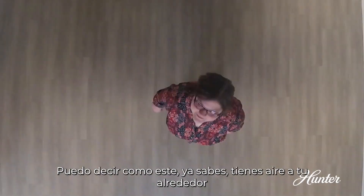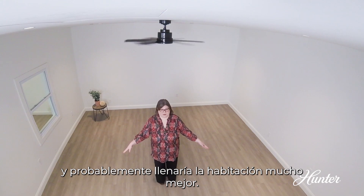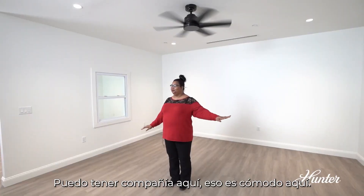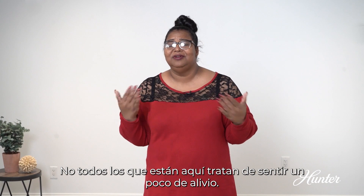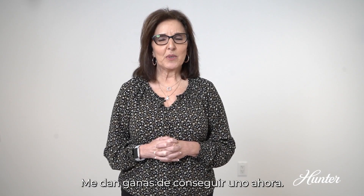I can tell like this one, you get air all the way around you and it probably would fill out the room a lot better. I can have company over here that's comfortable over here, not everybody just right here trying to feel a little bit of relief. I really like that. It makes me want to get one now.